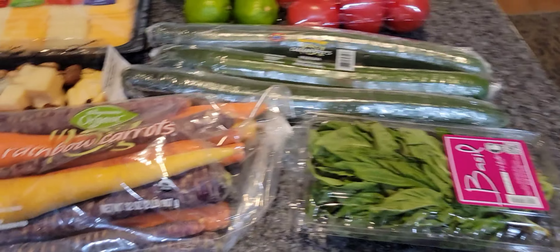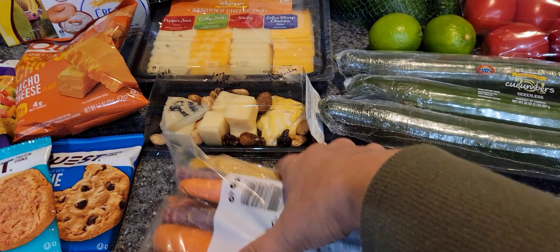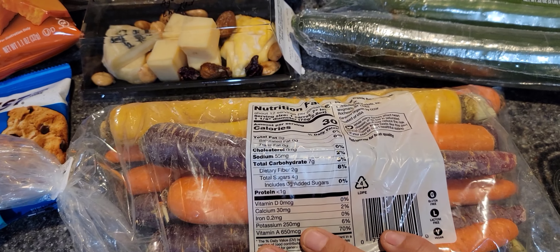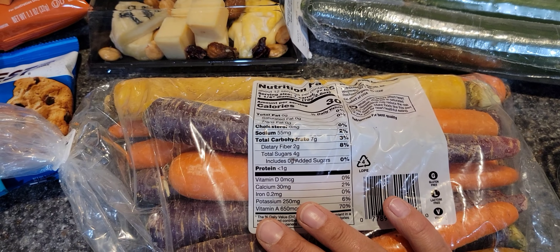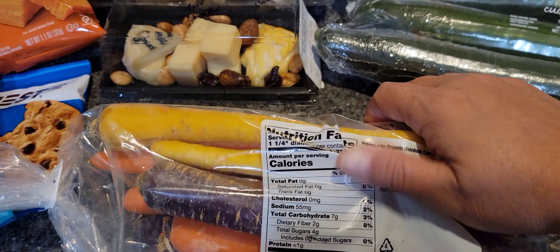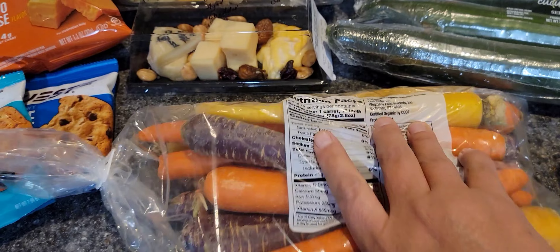I got some better-than-pasta spaghetti — these are made out of konjac flour and organic oat fiber. I usually get the shirataki noodles but this is a good thing to try. I also got better-than-rice, which I've gotten before so I know it's good. Same thing — konjac flour and organic oat fiber.